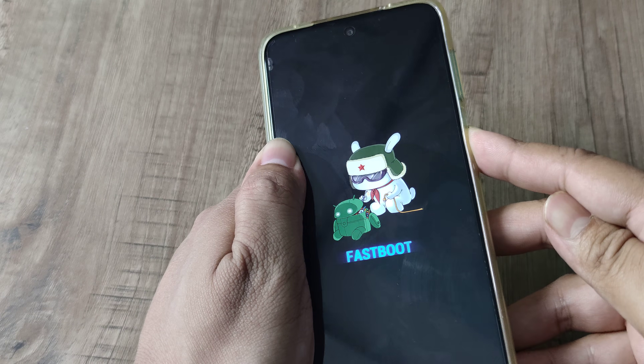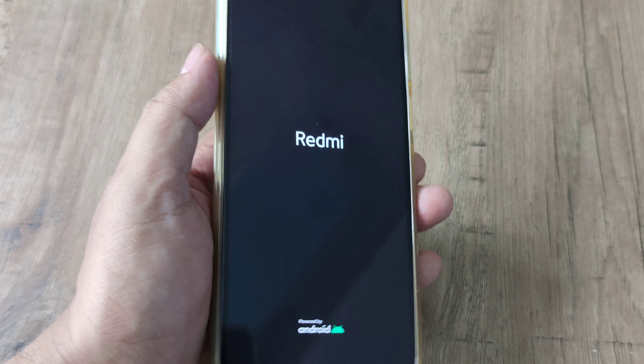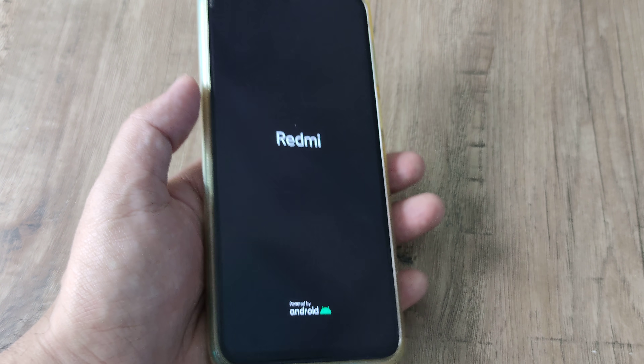This has to be held for quite some time, and now you can see that the phone screen has gone black and immediately I see the Redmi logo coming on the screen.